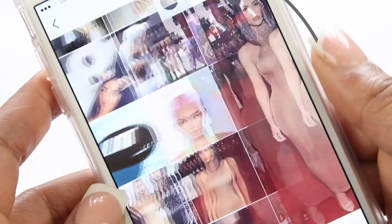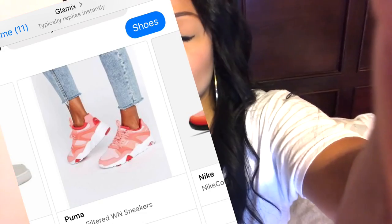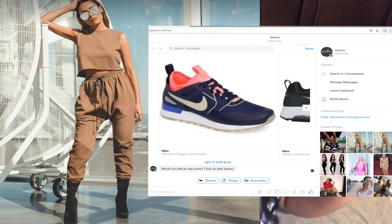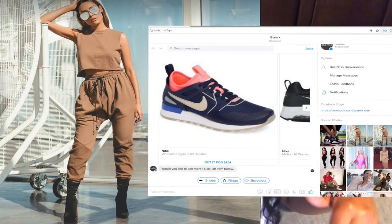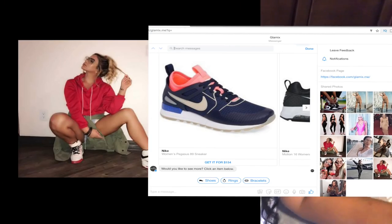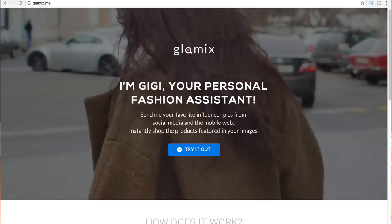So if you haven't already, make sure to go watch my last video. In that video, I showed you guys an awesome fashion glam bot that allows you to get amazing instant results on where to find the styles that you see and love on all your favorite celebrities. Do make sure to check that out — I'll link it in this video and in the description box below.